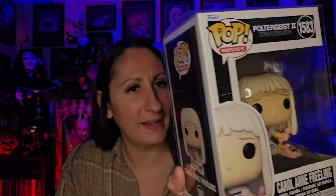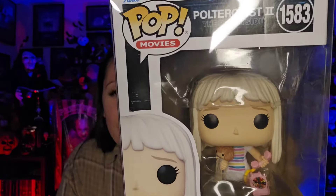So these next three things came from my daughter and she surprised me with them. This is the Poltergeist 2 Funko Pop, so it's Carol Ann — I think that's her name, right? Yeah, Carol Ann. Isn't she adorable? This one is probably my favorite one that she picked up for me. I love it, so cute.